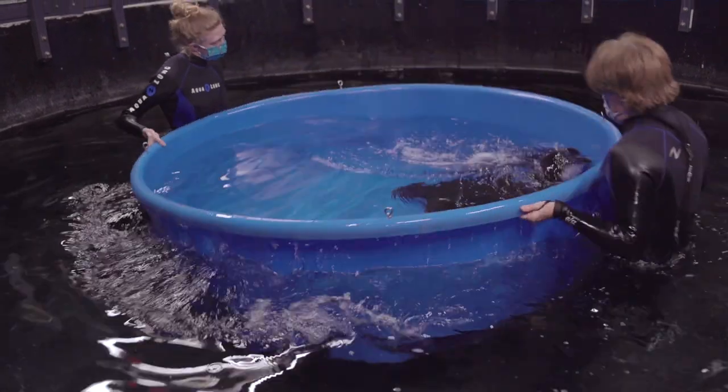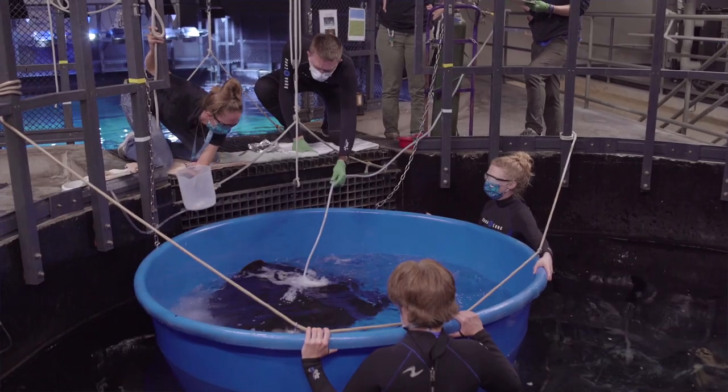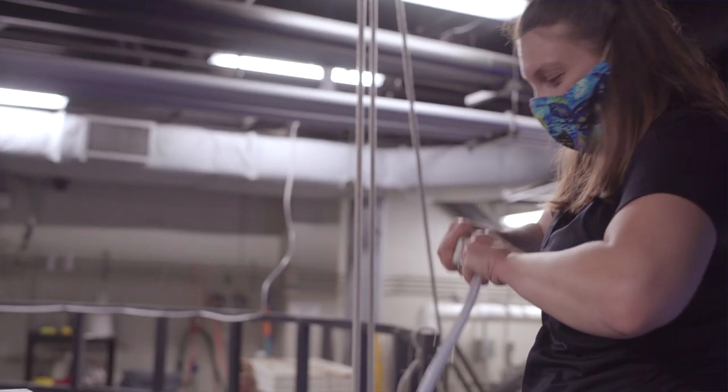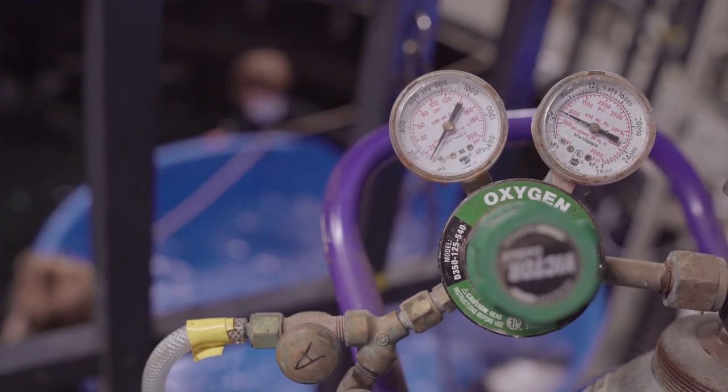Once she's in the pool, we will add our anesthetic drugs. We'll add an air stone that pumps pure oxygen into the water, which helps her get sleepy a little bit faster. And then once she's fully out, we'll check for her barb length and hop on it.